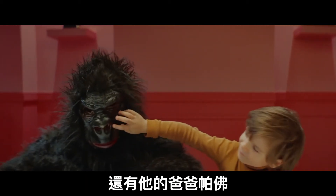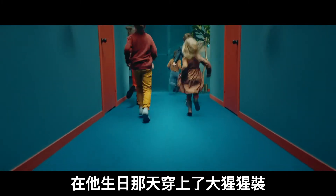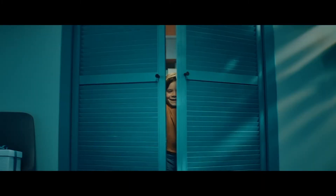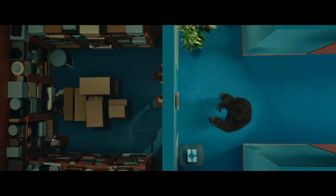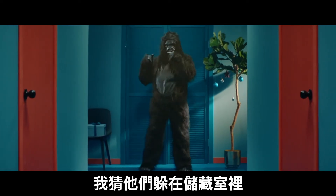Her daughter's best friend Luca and his dad Pavel. He put on the gorilla costume to surprise Luca on his birthday, but it was such a hit that it became a daily routine. Kids go crazy for it, especially when he pretends that he doesn't know where they're hiding. I think they're in the storage room.